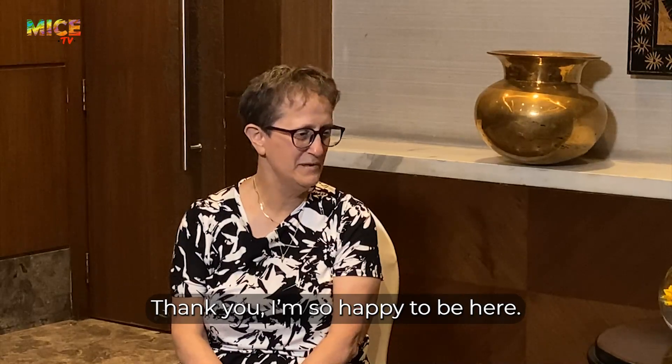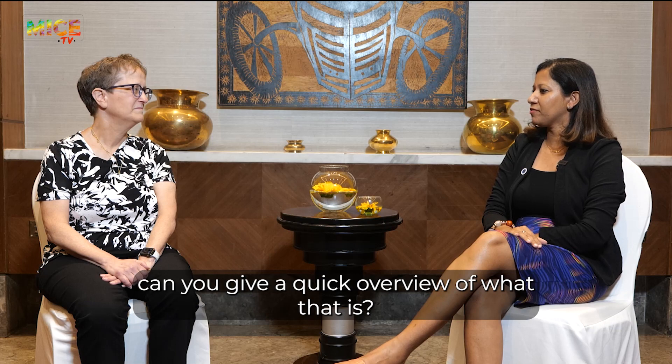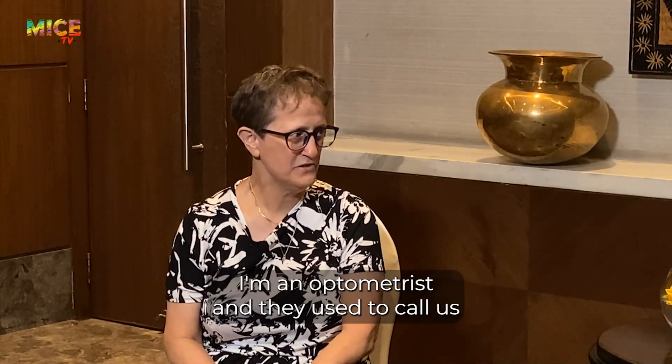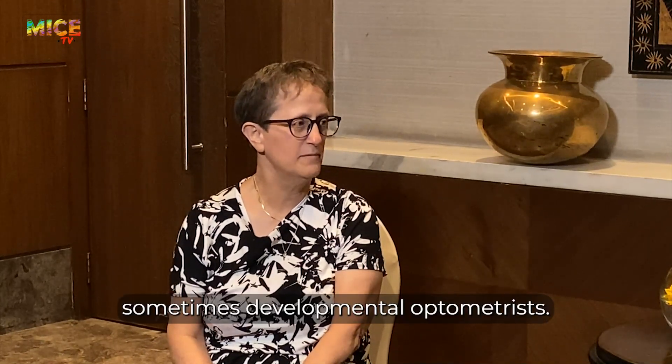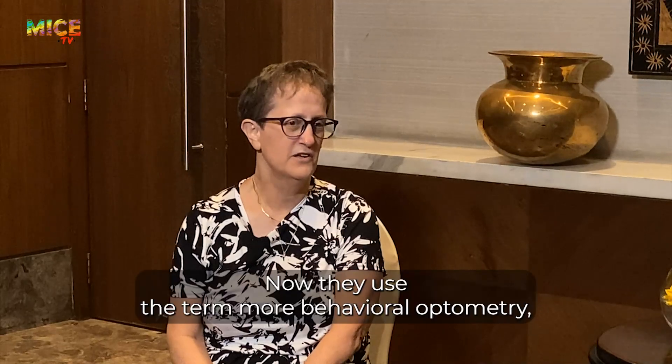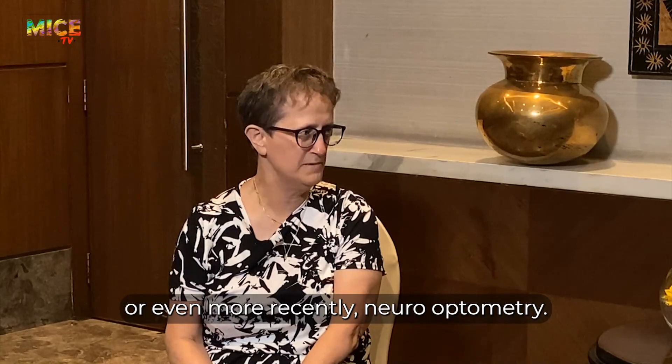Hello everyone, welcome to Mice TV. Today we have with us Dr. Kathy Stern. Dr. Kathy Stern is a behavioral, developmental, and neuro optometrist. Welcome to Mice TV, Dr. Stern. Thank you, so happy to be here. So you are a vision therapist — for those out there who may not be familiar, can you give a quick overview of what that is? Sure. I'm an optometrist, and they used to call us sometimes developmental optometrists, now they use the term more behavioral optometry, or even more recently, neuro optometry.